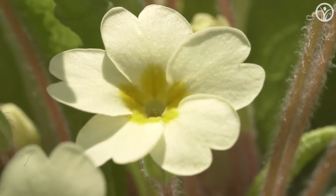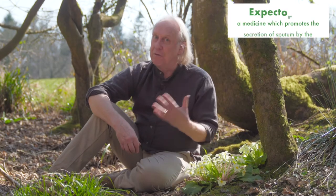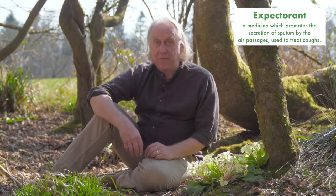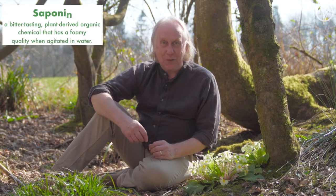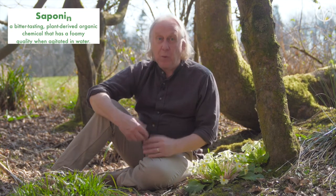Looking at our theme of cleansing and moving from winter into spring, this plant has a few characteristics that are useful in that regard. In particular, it's a good expectorant — it helps to remove phlegm from the lungs — and it does that because it has a fairly high content of saponins, which are soap-like chemicals that irritate the mucous lining so that it contracts and expels debris. One of the things we want to do after a long winter of eating mucous-forming, phlegm-forming foods is to get that stuff out of the system.